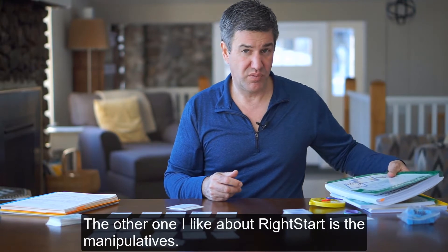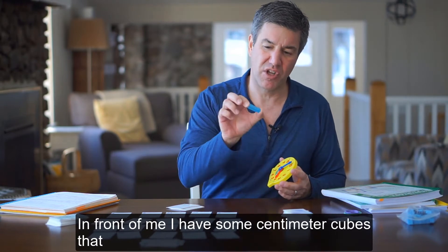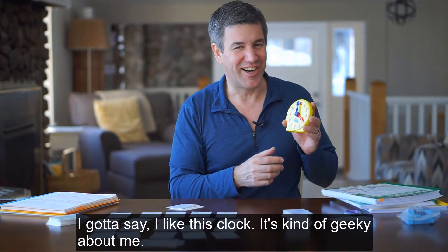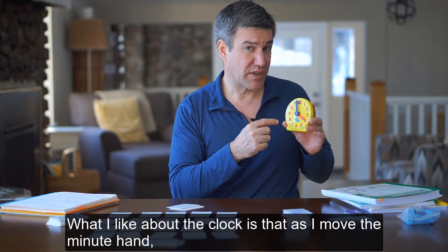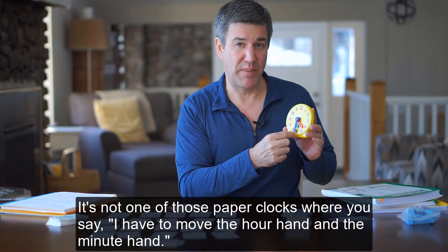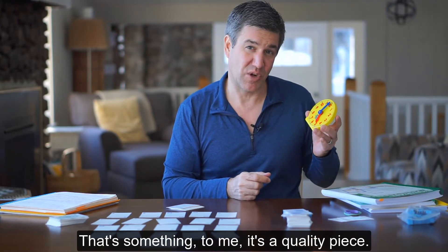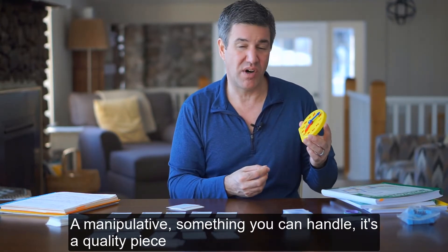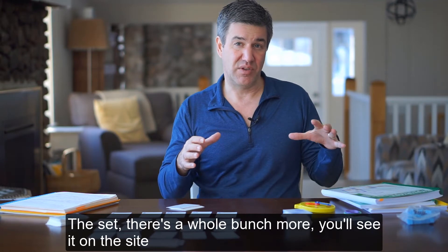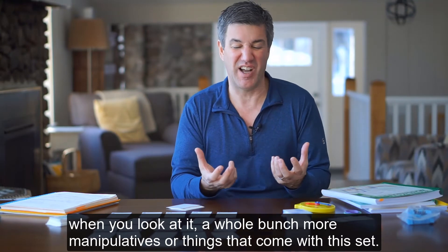The other thing I like about Right Start is the manipulatives — they come with a lot of them. In front of me I have some centimeter cubes that are holding together; we were just using those. I've got to say I like this clock. What I like about it is that as I move the minute hand, the hour hand advances at the same time. So it's not one of these paper clocks where you have to move each hand separately. It allows us to talk about how time advances. It's a quality manipulative we use for learning and explaining how time works. There's a whole bunch more manipulatives that come with the set — you'll see them on the site.